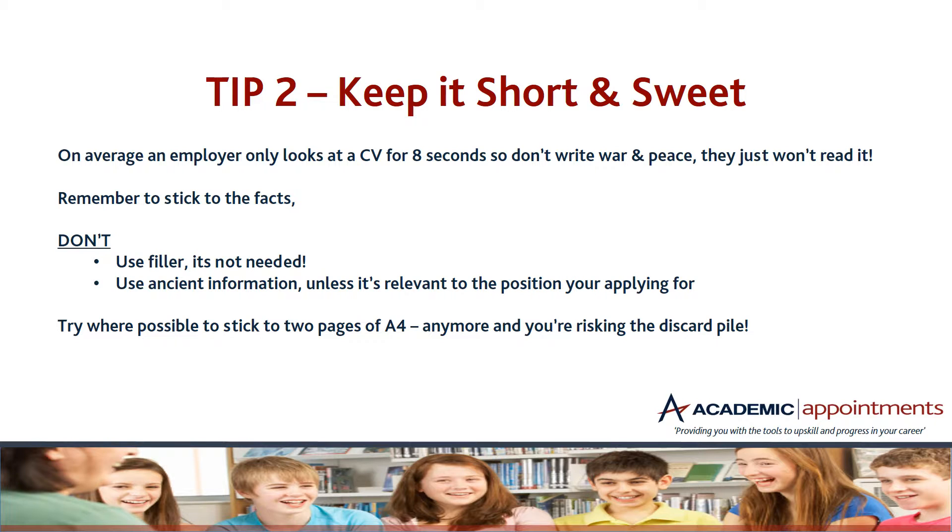Tip two — keep it short and sweet. Remember the people you're sending this to are busy professionals: head teachers, assistant heads, etc., and they don't have a lot of time to look through reams and reams of paper. There's a good statistic: on average an employer only looks at a CV for eight seconds, so there really is no need to write war and peace. Remember to stick to the facts — don't use filler or unnecessary information, and don't use ancient information unless it's relevant to the position you're applying for.